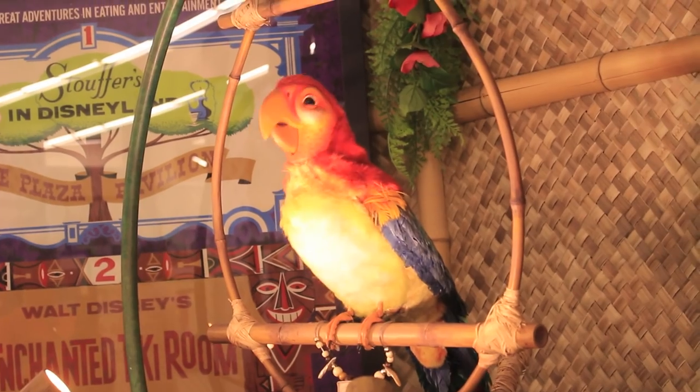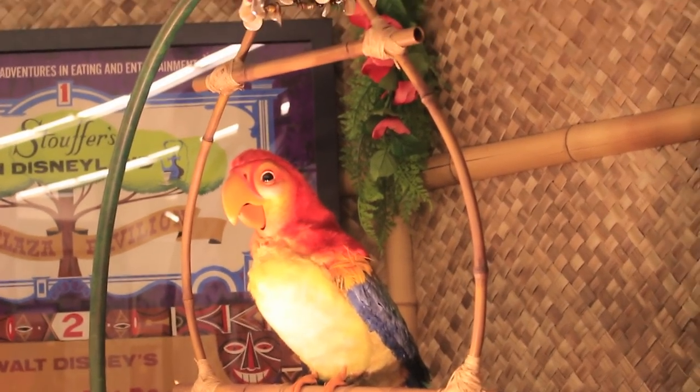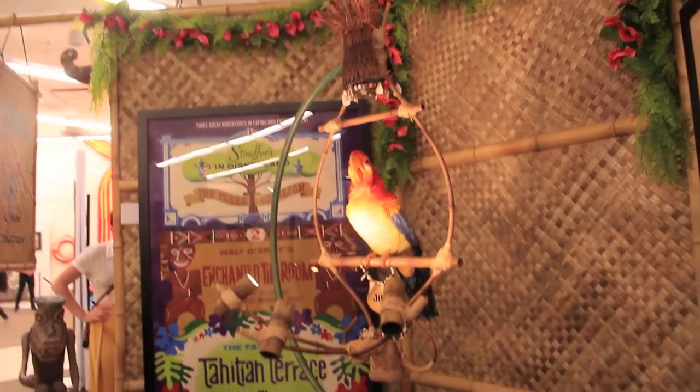Does he think they're still there with him? It's like those shorts the Three Stooges made after Shemp died, but before they hired Joe Besser.